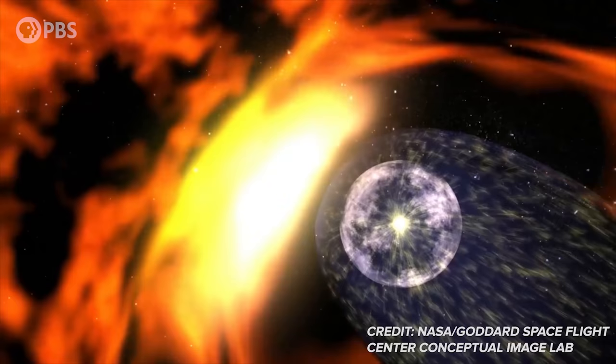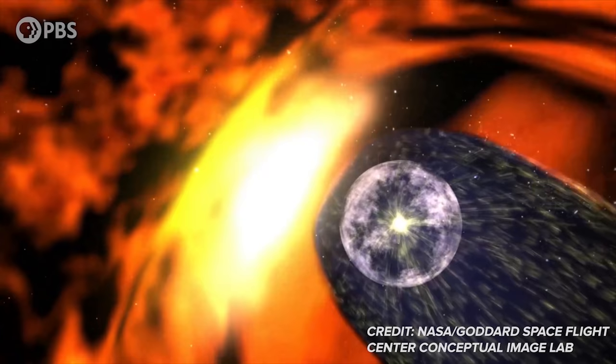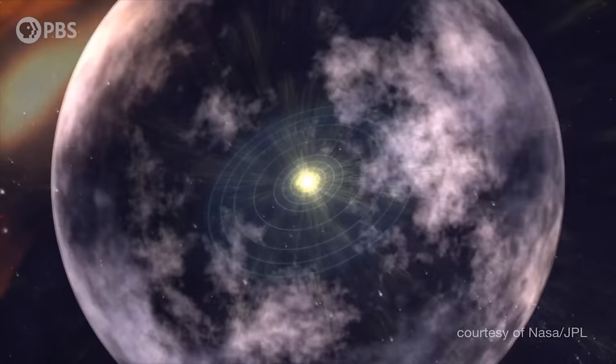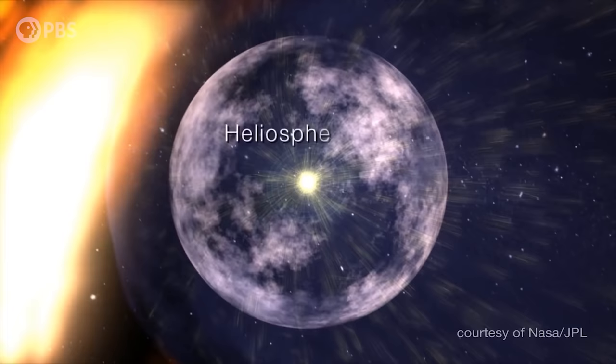The heliosphere is less of a sphere and more of a teardrop, dragged into that shape by the sun's orbital motion through the galaxy. We know this in part because we sent magnetometers on board the Voyager 1 and 2 spacecraft, which crossed the boundary into interstellar space. But the shape of the heliosphere was measured for the first time only recently by NASA's IBEX mission, which used a sort of solar wind sonar to map how bursts of solar wind are reflected back from the edge of the heliosphere.